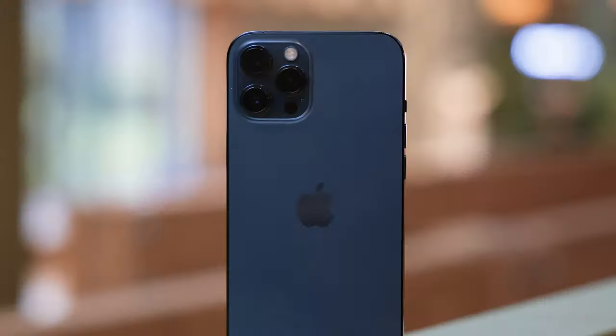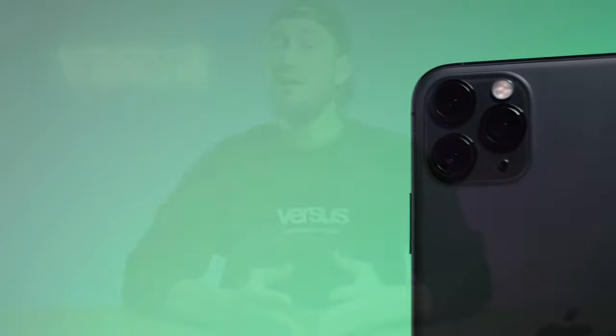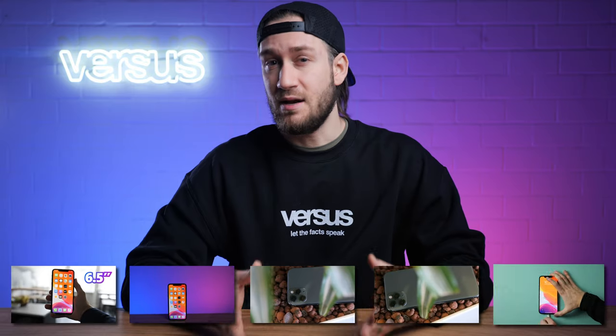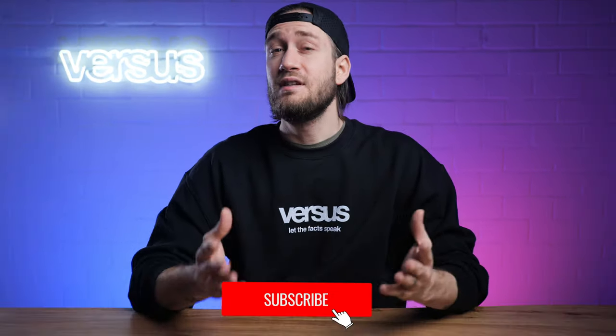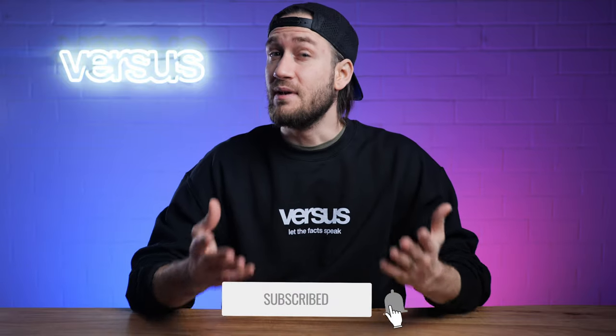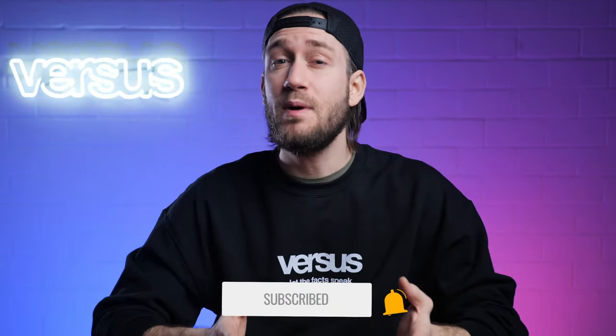Hi there, my name is Sam from VROS.com and welcome to a new comparison video between the Apple iPhone 12 Pro Max and the 11 Pro Max. We are comparing both phones in terms of display, performance, camera, design and battery. Stay tuned and find out if it's worth the upgrade to the newer version. If you'd like to see more videos like this, feel free to subscribe and hit the notification bell. Let's start straight away with our review.